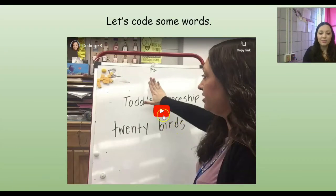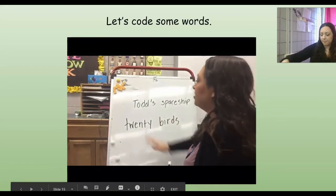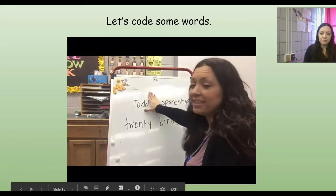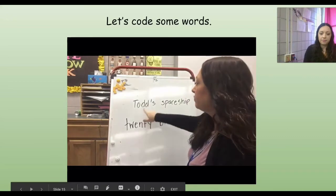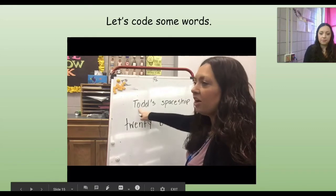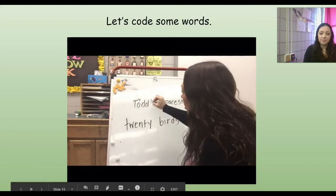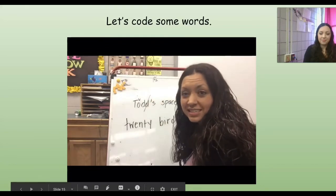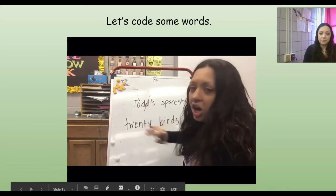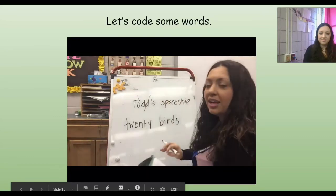Now we're going to go ahead and code some words. Let's look at our first word. Well, if we look at the end, it's got that apostrophe S, so we know that means it's going to belong to something. I've got an O in front of a D, so that O is going to be short. And then I've got DD — we know that's a double consonant, so I'm going to cross one of them off. So I've got T-odd. Todd, and then add the S. Todd's. It makes that Z sound, so I'm going to go ahead and put that line through it.